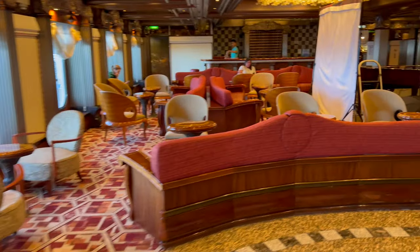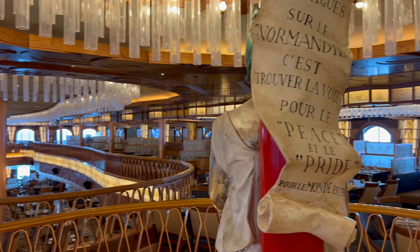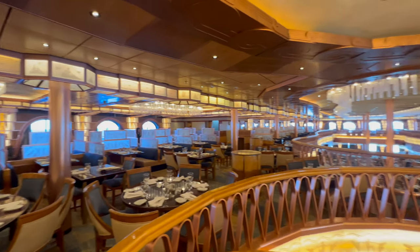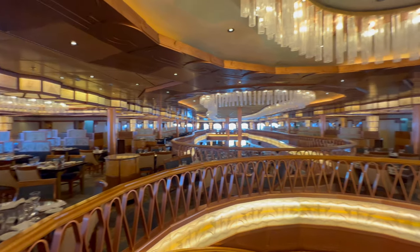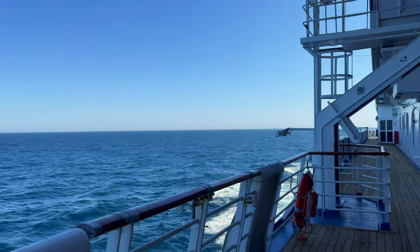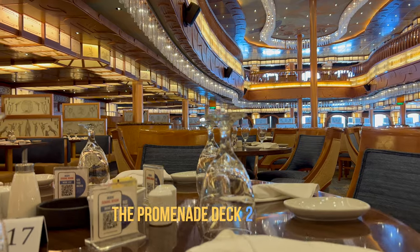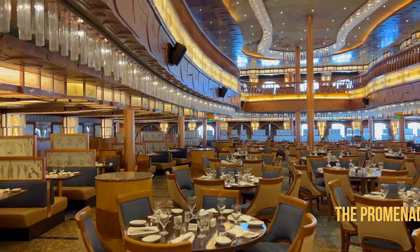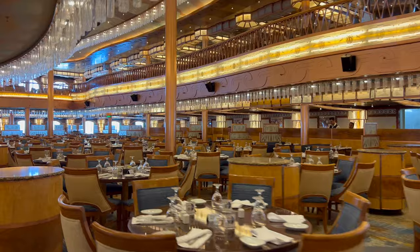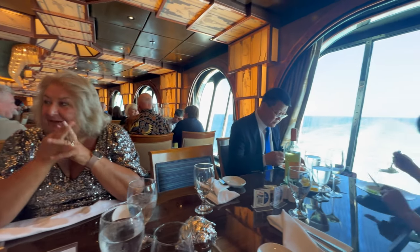This leads you into the Raphael Lounge bar area. Next you'll reach the upper level of the main dining room, the Normandy Restaurant, which spreads over two levels. We actually found the design a bit dark compared to other ships, but of course that's down to personal taste. Deck three is called the Atlantic Deck for a good reason — it has an outside promenade where you can actually walk all the way around the back of the ship.